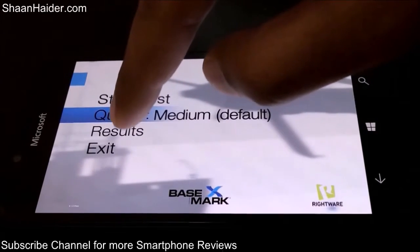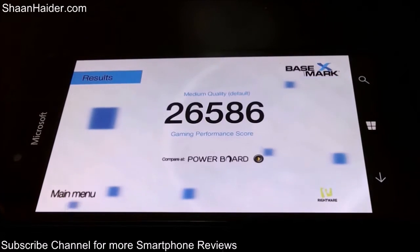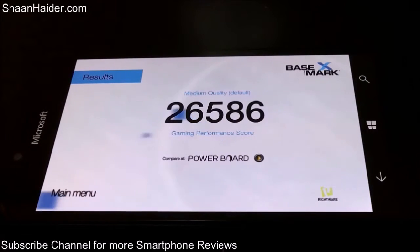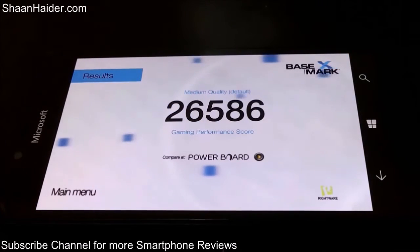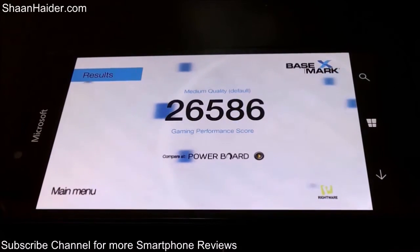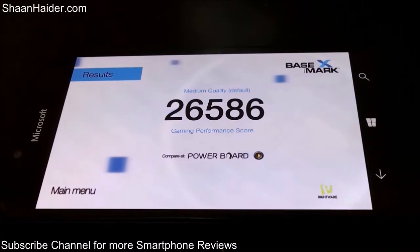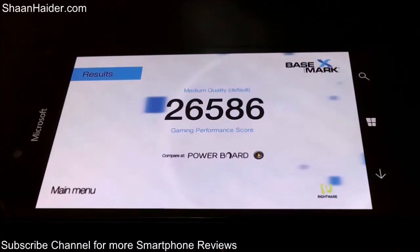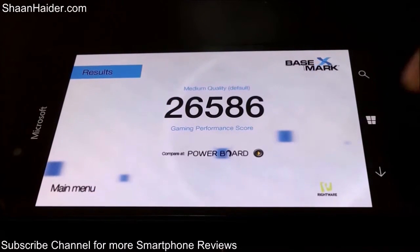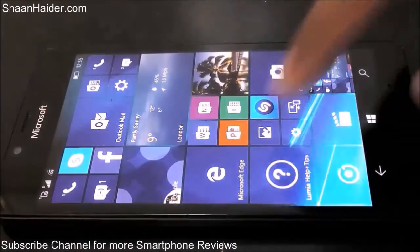In the BaseMark X results, the score achieved by our Lumia 950 is 26,586, which is pretty good. It benefits from a very nice Adreno GPU, and the 5.2-inch WQHD screen quality also contributes to improving the score in this gaming benchmarking test.